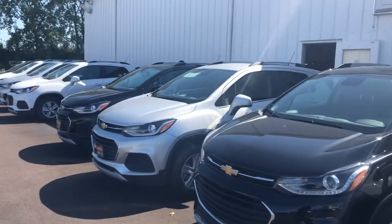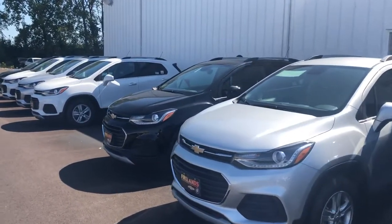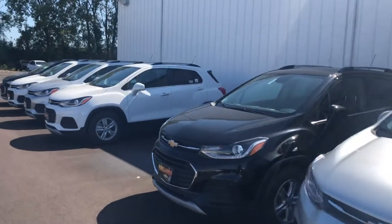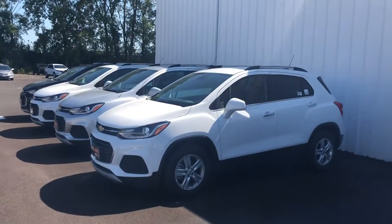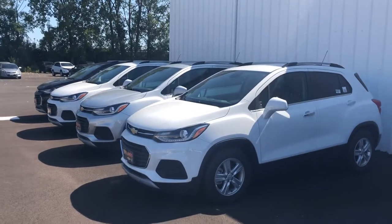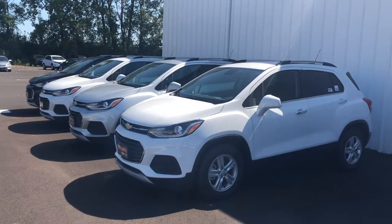When you get a chance, give me a call. I'd like to set up an appointment with you to stop out and take a look at the Trax inventory we have and go for a test drive. Again, my name is Tom Biddlecombe, I'm with Fireland Chevrolet Buick. Thank you very much for watching my video, and I look forward to hearing back from you. Thanks.